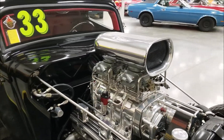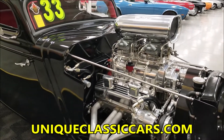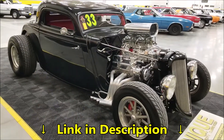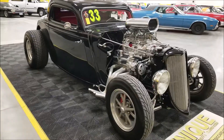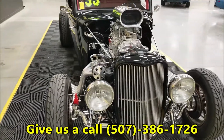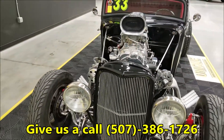If you want to check out the still pictures, I'll take a picture of the stats sheet as I go around. Check out the still pictures — they can be seen at uniqueclassiccars.com. Down below this video there's a link; just click on that and it'll take you right there. You'll be able to see the still pictures and the full list. Of course, feel free to call us — the number is 507-386-1726.